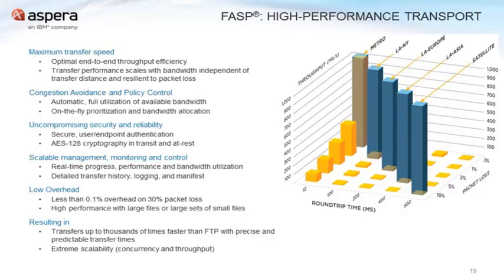With the Aspera protocol, we have built it to be distance agnostic and to be very high performance regardless of those underlying network conditions. So even in scenarios where you have a lot of latency or a lot of packet loss, Aspera will allow you to very efficiently use the bandwidth that is there, and your files get there very quickly even in those difficult conditions.